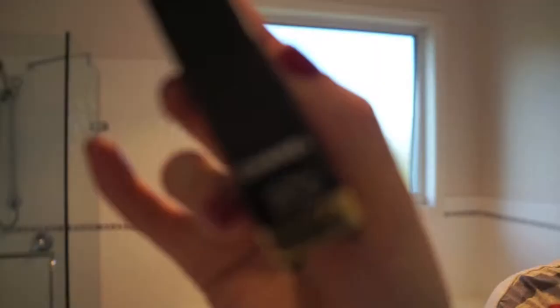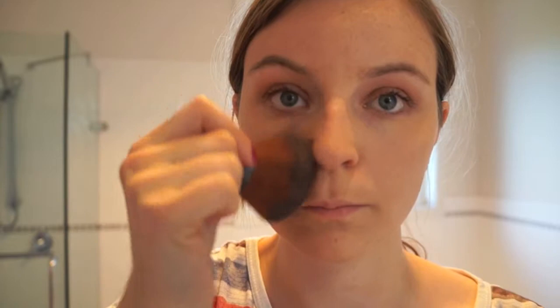Then using my Chanel concealer, I'm applying that under my eyes to cover up my under-eye circles. I've gone quite far down with the concealer to make sure I cover up any lines that make me look more tired, so that all my photos come out nice. I'm blending the concealer in with my finger, because when you graduate you have to take a lot of photos! Then I'm setting my foundation and concealer with my Natio powder and my kabuki brush from the Body Shop, blending it all over my face so there are no harsh lines.